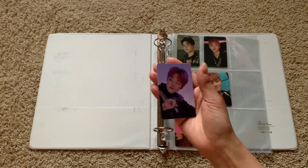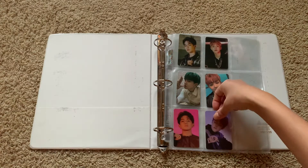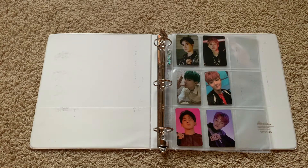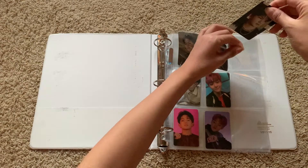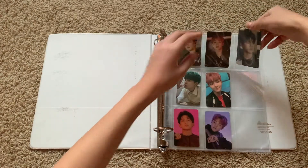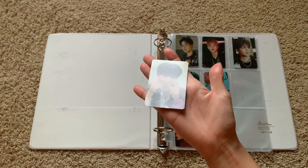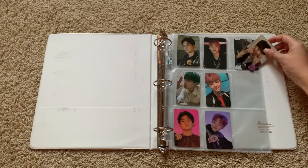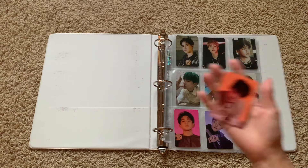I remember just being so shocked by the amount of things that were included in the album when they first released the album details. Honestly, I feel like photo cards for the album concept are just not as exciting to collect, since they literally look like just the pages in the album.